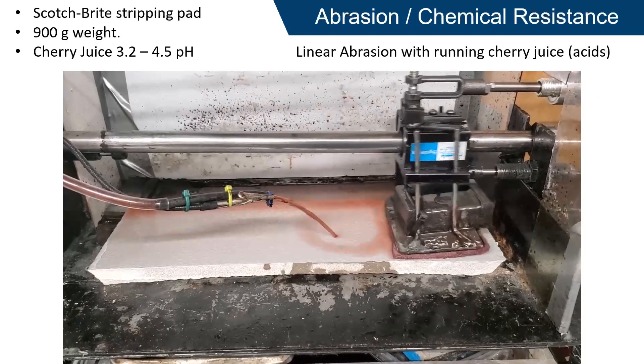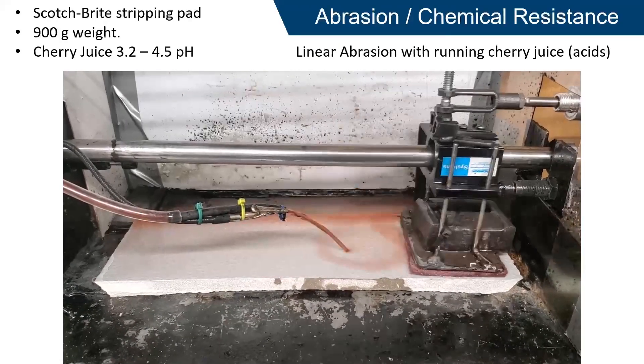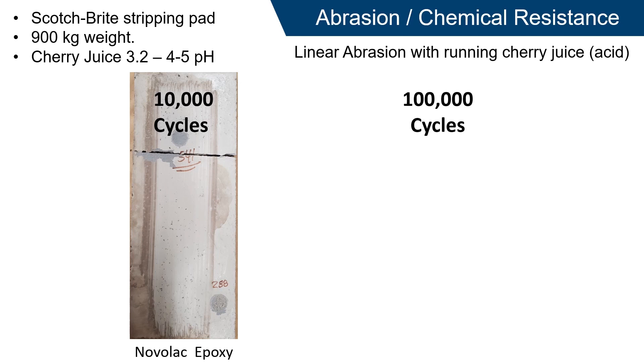Zirconia's Composite Coat XD system has been vigorously tested in acidic cherry juice with constant abrasion for thousands of cycles to show how it holds up in a real-world environment. For comparison, Zirconia tested Inovilac, an epoxy with high chemical resistance, in this testing. This coating began breaking down significantly after 10,000 cycles.